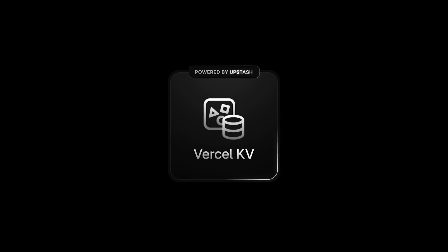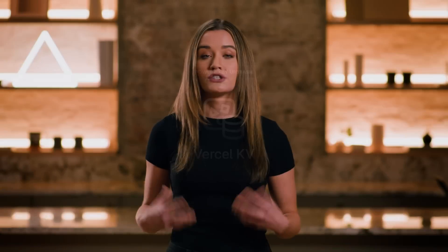One of the most common tools I like to reach for is a general purpose key-value store. Vercel KV makes serverless Redis easy and durable to quickly implement features like rate limiting, session management, and application state.